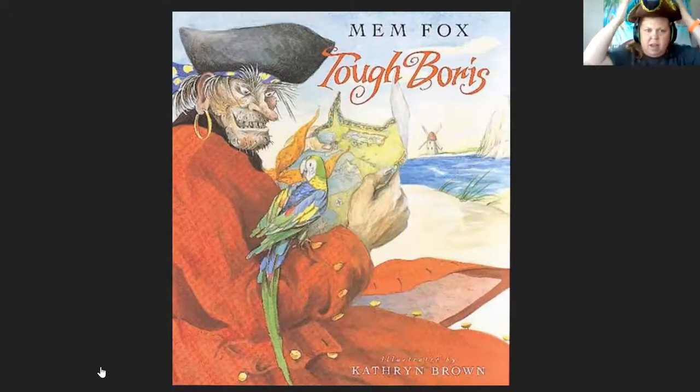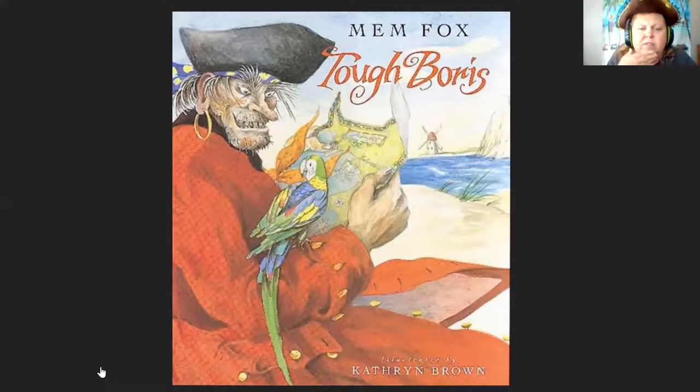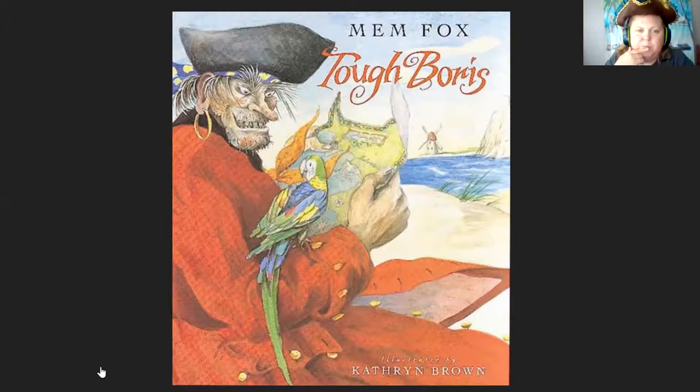It looks like Tough Boris is reading a map with his parrot on his shoulder. And if you look at his chin, he has lots of little prickly hairs — he's very scruffy. It looks like he needs to shave. He also has on a very large gold earring in his ear and a bandana.